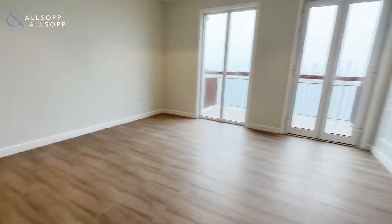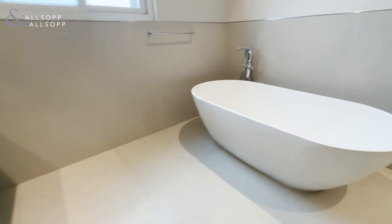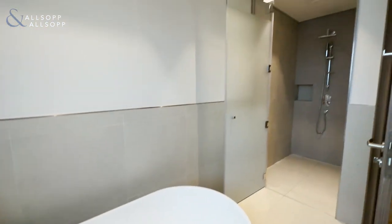There are lots of fitted wardrobes here and here. This is a gorgeous big bright room for the master, with more wardrobes, double sinks, a bathtub, and a walk-in shower.